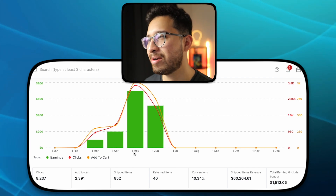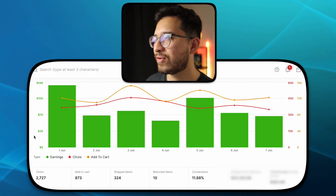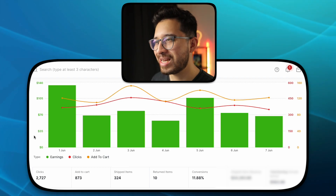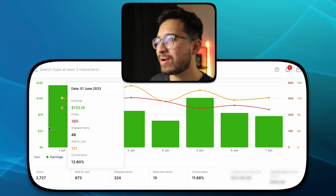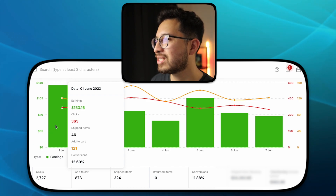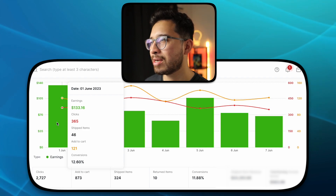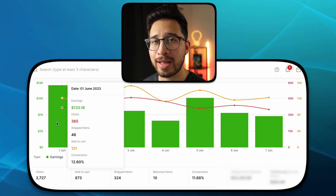I'm ready to break this down for you guys and show you exactly what happened this week. June 1st was a very crazy day — if you watched the last video, you know that I skipped the $50 threshold and went straight to $75. The next goal was $100, but we didn't stop there. We actually hit $133.16 for the first day of June — 365 clicks, 46 shipped items, 121 add to carts, and a 12.6% conversion rate.